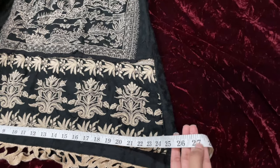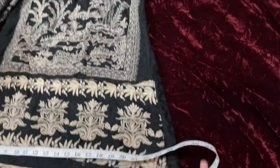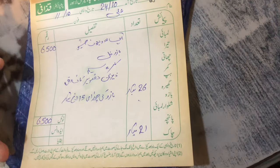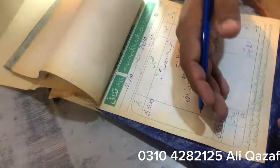Yahan main doosari kamiz ke daman ki measurements le rahi thi, kyunke mujhe iska daman thoda sa zyada rakhwana tha — 23 inch daman rakhwaya maine. Phir main Nilam Cinema Bazar chali aayi. Maine cut work karwane ke liye different markets visit ki thi, lekin sabse zyada jo mujhe reasonable bazar laga woh Nilam Cinema Bazar Lahore hi laga. Yahan par 6,500 mein maine cut work karwaya.